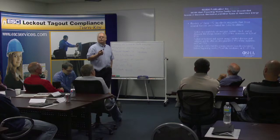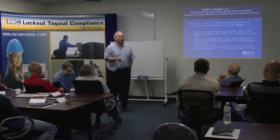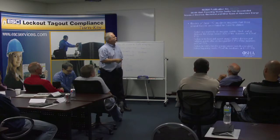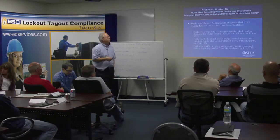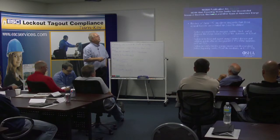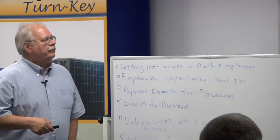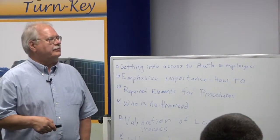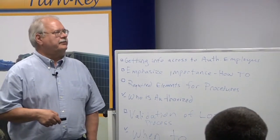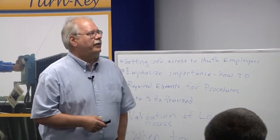NIOSH — nothing brings it home to your people like explaining why you lock out and tag out. There's a NIOSH publication 99-110, 'Preventing Worker Deaths from Uncontrolled Release of Electrical, Mechanical, and Other Types of Hazards.' Failure to lock out and tag out all devices after de-energization accounted for 11% — about 17 out of 152 fatalities. That's a lot, just in the study.